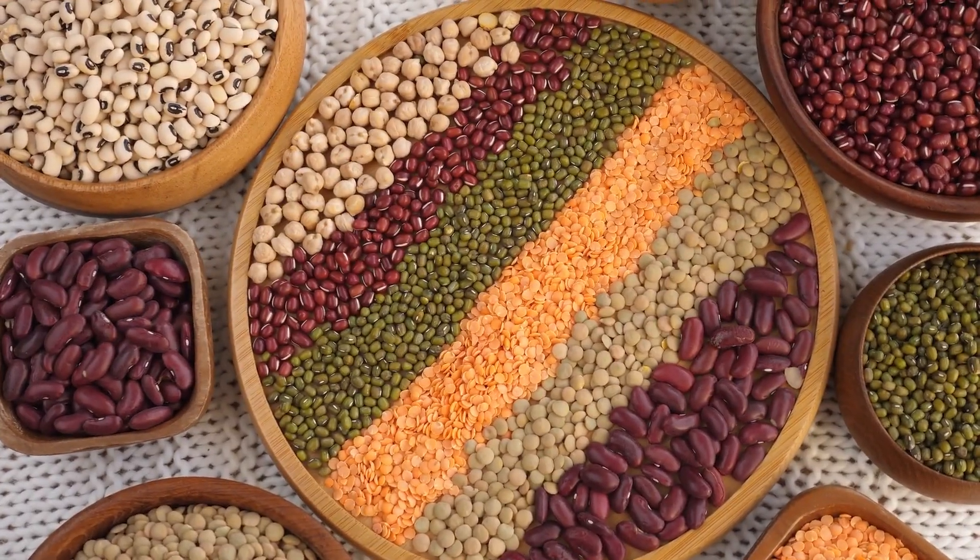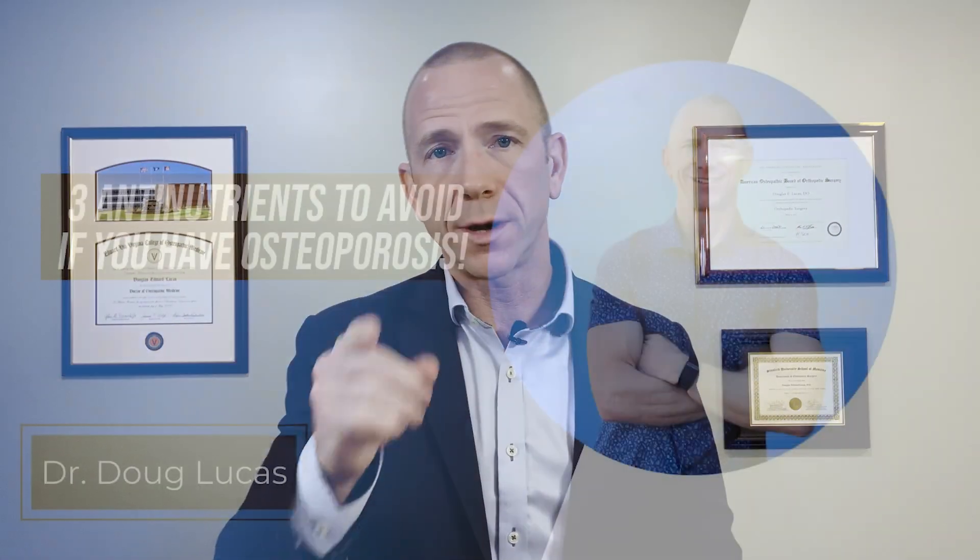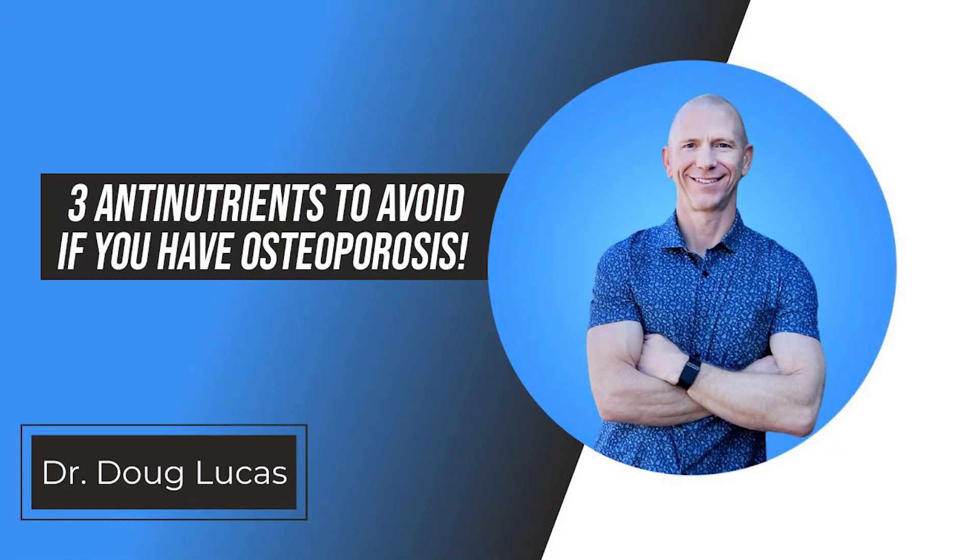Dr. Doug Lucas here, retired orthopedic surgeon, now focusing my practice on longevity and bone health. Did you know that there are anti-nutrients lurking in seemingly healthy foods? Stick around because we're going to talk about three nutrient classes that may actually be derailing your attempt to eat a bone healthy diet.